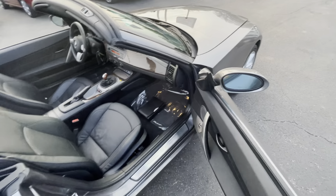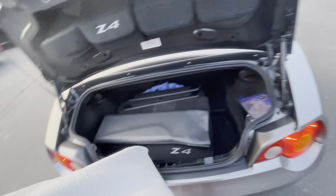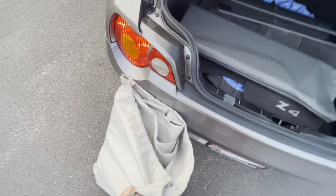This is a local car — it was bought new at Kelly BMW and serviced at Kelly BMW here in Columbus. The Carfax shows one owner, 15 service records, and no accident or damage. You can check that on our website.